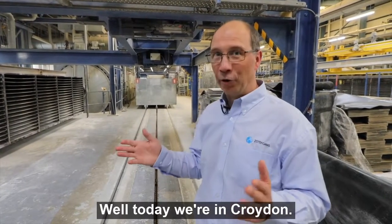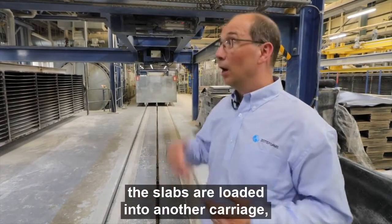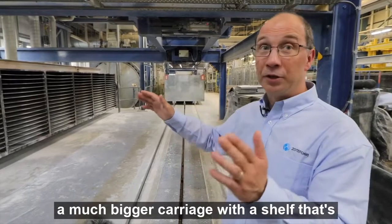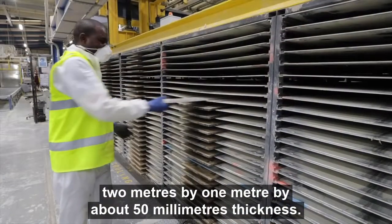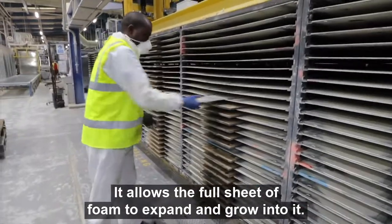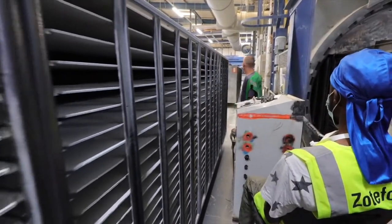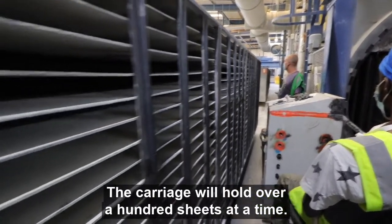But today we're in Croydon. So within 24 hours, the slabs are loaded into another carriage — a much bigger carriage — with shelves that are 2m by 1m by about 50mm thickness, allowing the full sheet of foam to expand and grow into them. The solid slabs are loaded directly into the middle of that carriage, and the carriage will hold over 100 sheets at a time.